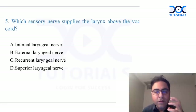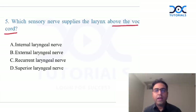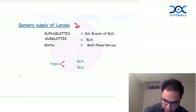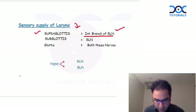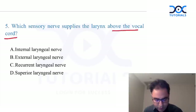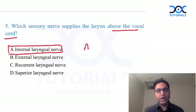The next question asked which nerve supplies the larynx above the vocal cord. Above the vocal cord is the supraglottic area. The sensory nerve supply of the supraglottis is provided by the internal branch of the superior laryngeal nerve, also called the internal laryngeal nerve. The answer is A — internal laryngeal nerve.